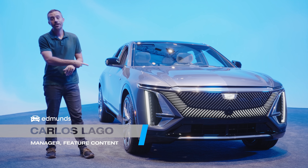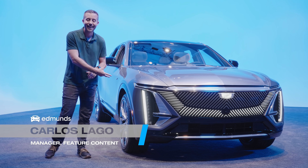Hey, Carlos Lago with Edmunds here. This is the 2023 Cadillac Lyriq.